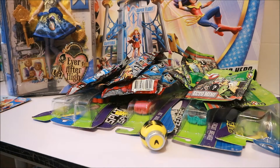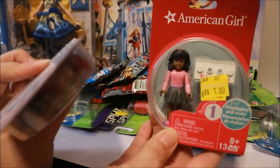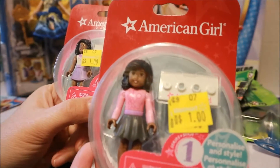And then I picked up these American Girl little figures — Mega Bloks figures. These were a dollar each. I thought they were too cute to pass up — look at their little faces.